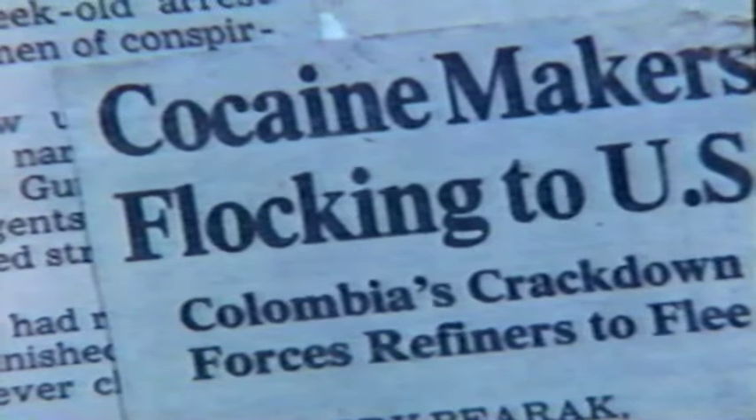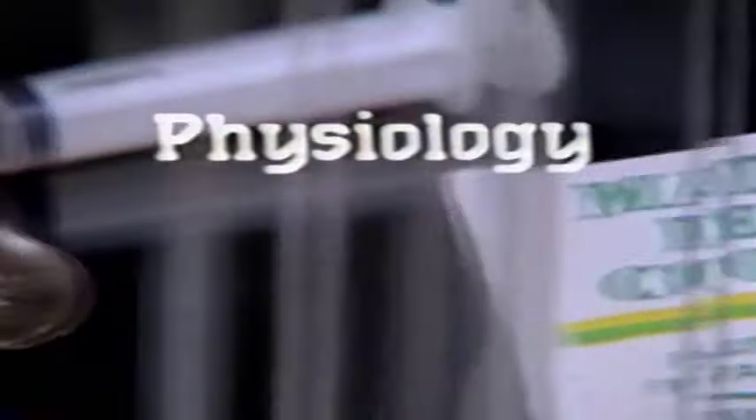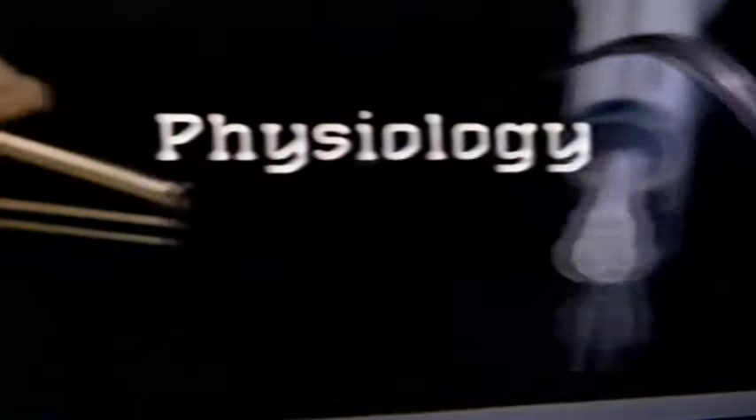Most headlines about cocaine tend to the sensational or the romantic. What we wish to do is examine the biochemical and physiologic mechanisms of cocaine, study the reasons why compulsion can develop, and show how these processes affect addiction and recovery.